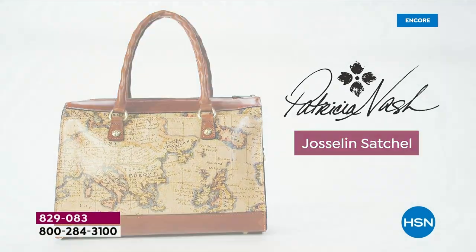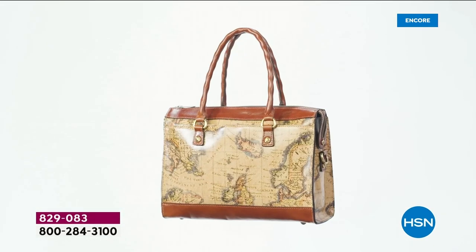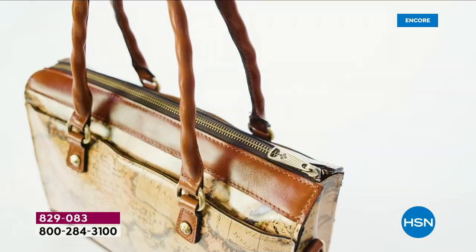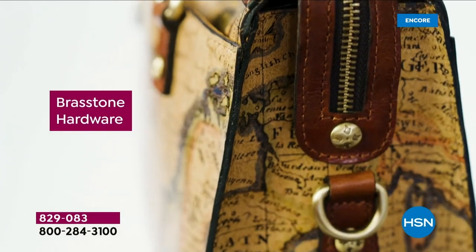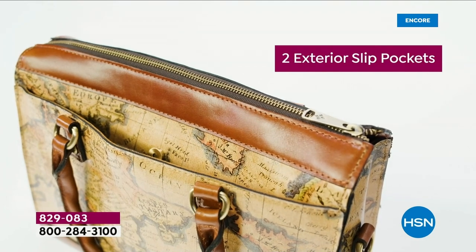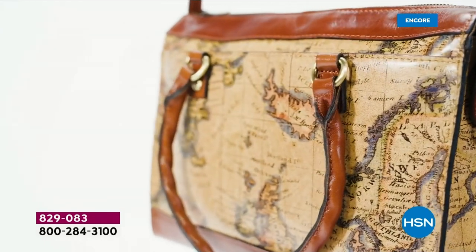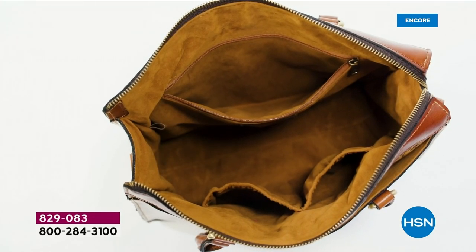Patricia Nash introduces the brand new Jocelyn Leather Satchel. It is bigger and roomier than most of her purses, and it's 100% leather with a burned edge finish and top zipper closure. Look at that brass tone hardware, impeccable details, and that twisted rope leather strap. It comes with slip pockets and a crossbody strap so you can go hands-free. You can dress this up or dress this down.